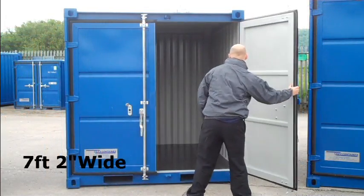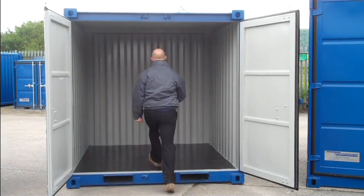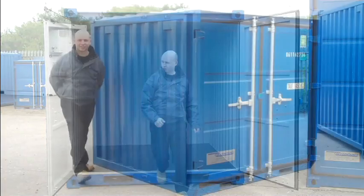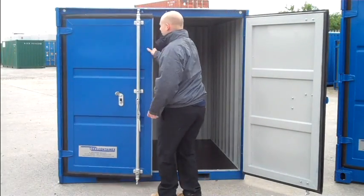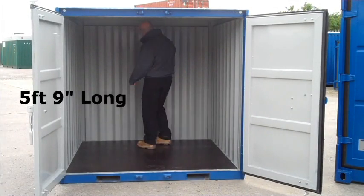Here is the eight foot and the six foot container. Obviously you're not going to get quite as many items in here as with the 20 foot and the 10 foot, but what these ones offer is a secure storage place for your smaller items — maybe on a building site, or maybe a quad bike, or some horse tack. Secure storage.